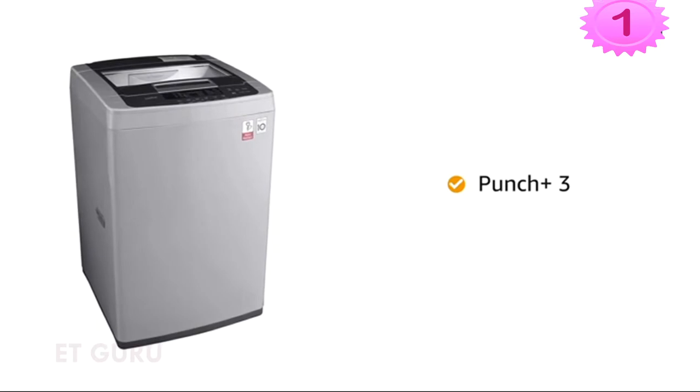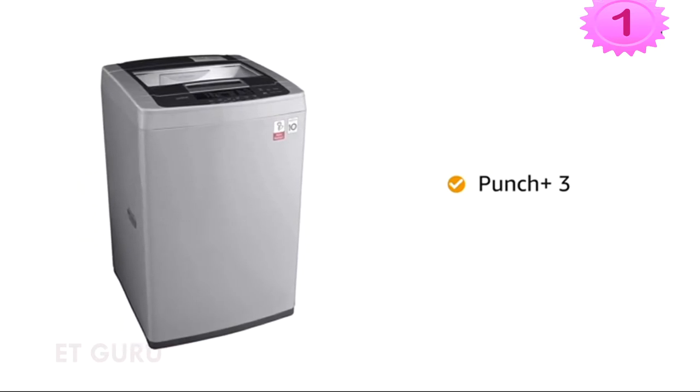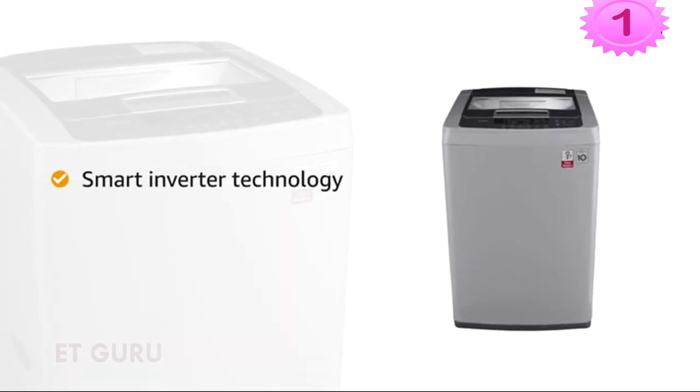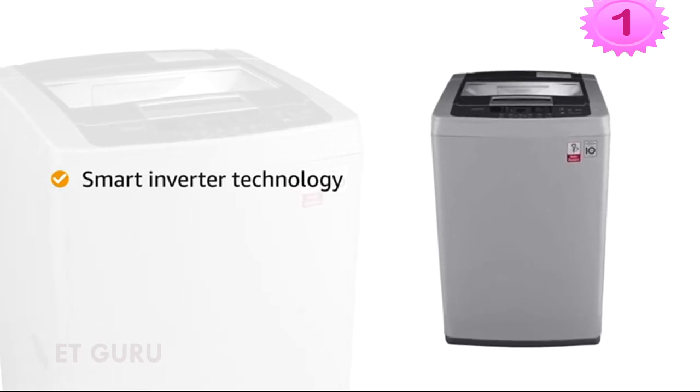With Punch Plus 3 technology, the washing machine creates water streams in a vertical direction, mixing laundry up and down repeatedly for even washing results. The LG washing machine with smart inverter technology uses less electricity and reduces noise and vibration with less wear and tear.